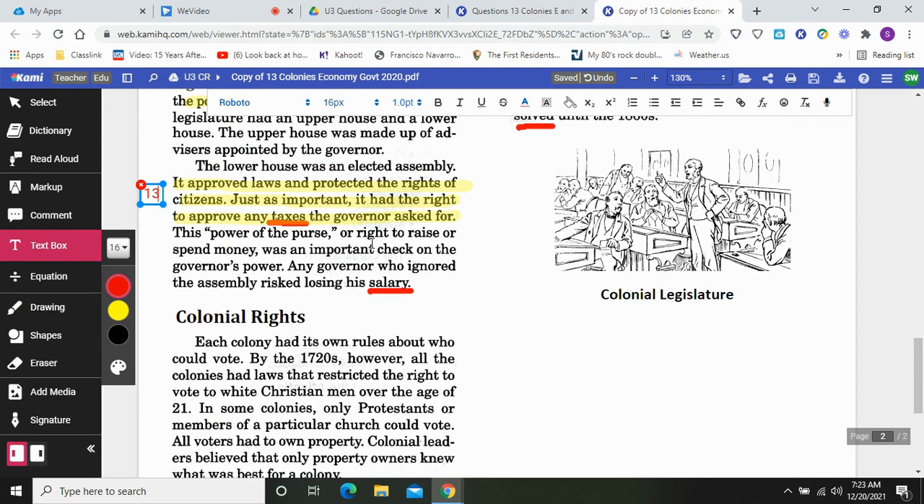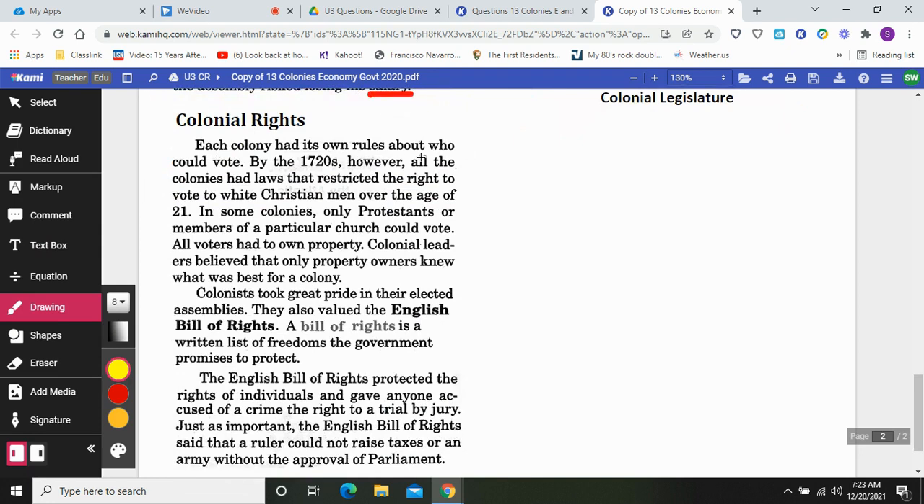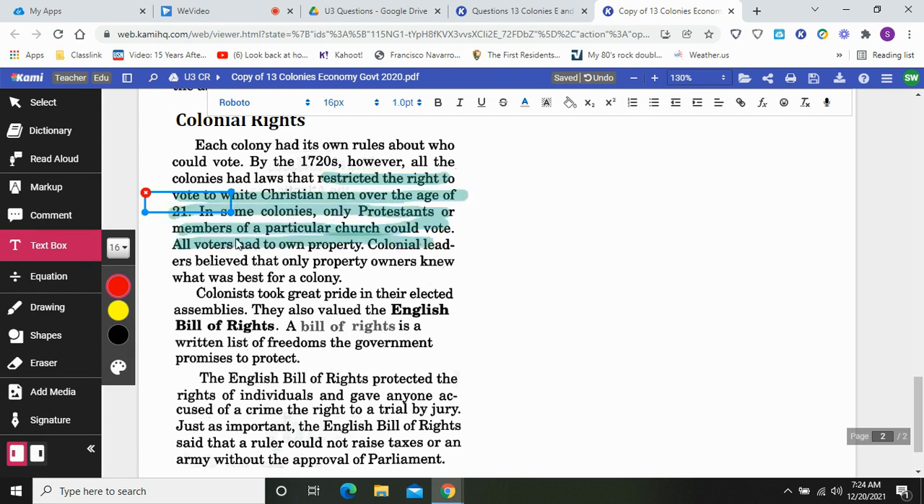This power of the purse — the right to raise or spend money — was an important check on the governor's power. Any governor who ignored the assembly risked losing his salary. Colonial rights: each colony had its own rules about who could vote. By the 1720s, however, all the colonies had laws that restricted the right to vote to white Christian men over the age of 21. In some colonies, only Protestants or members of a particular church could vote. All voters had to own property. Colonial leaders believed that only property owners knew what was best for the colony.